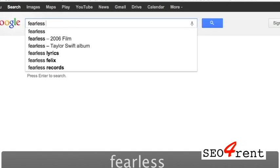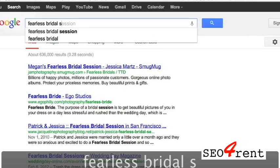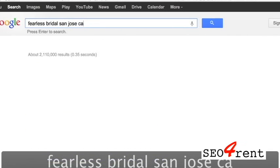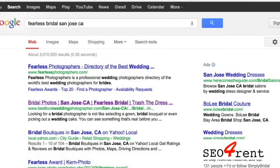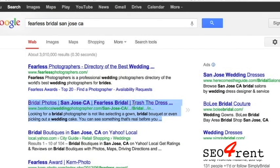We're now going to test where we come up on Google for some of these websites. We'll search 'Fearless Bridal San Jose' and see where we come up. In this case, we come up in second position. If you click on that website, it will take you to the site that would be rented to you, and it would have your name listed where the company name is shown.